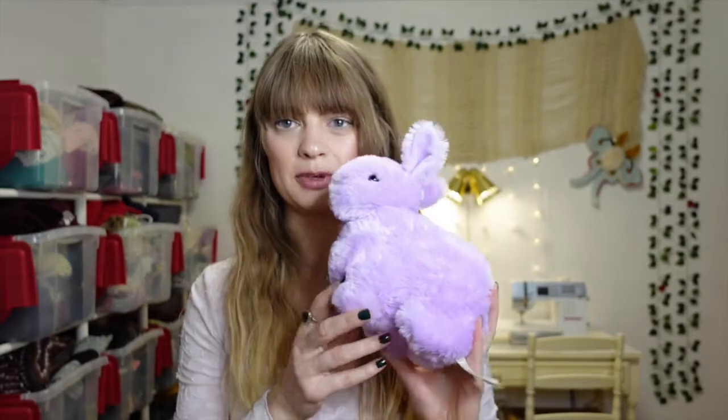Taking a break from clothes for a second — I got something for my little baby. I got her this little purple bunny. It was only 90 cents at the Village Discount Outlet and she's already played with it a lot. It reminded me of a little Easter bunny since Easter's coming up — always gotta treat my baby.